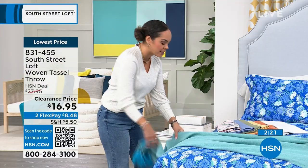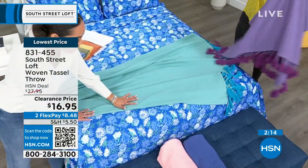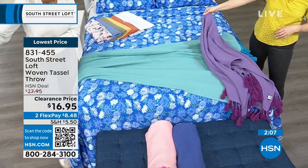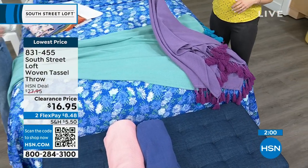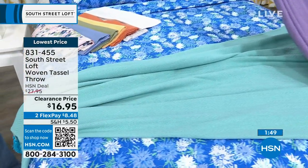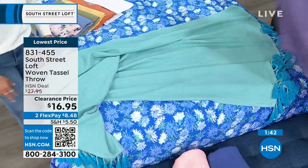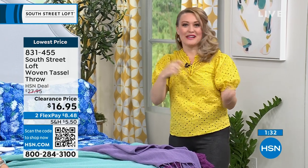No matter what color you get, it's the best price we've ever done, and I love the 50 by 60 size. Wash it on your delicate cycle with light colors. Look at the purple — the contrast is beautiful. We have about two more minutes, so jump in any moment. Go to hsn.com, your HSN app, or key in item number 831-455. What I like to do is pick it up from the middle, give it a little shake, get those tassels to drape in the same direction, and lay it right on the corner — it creates nice dimension.